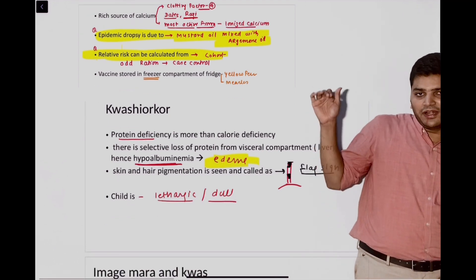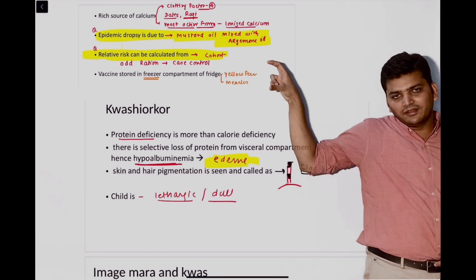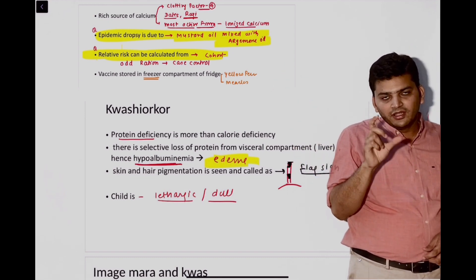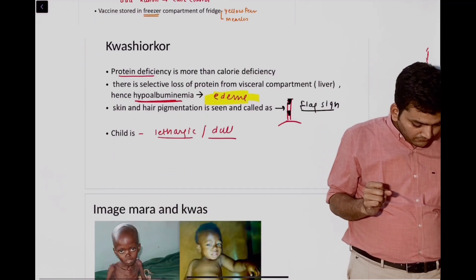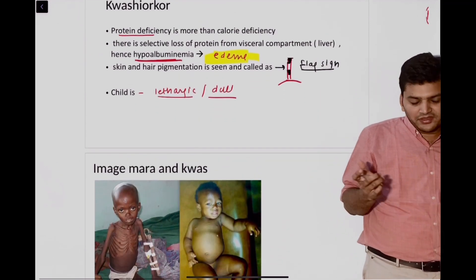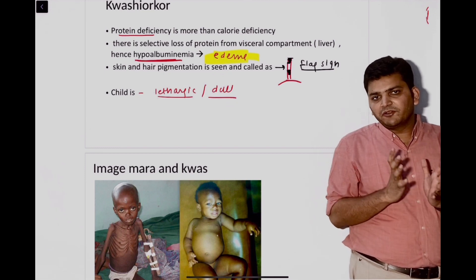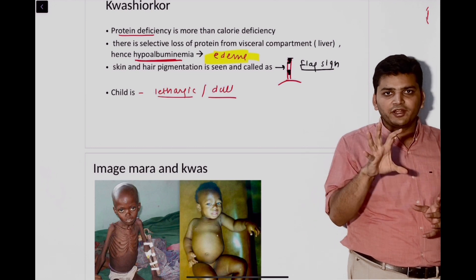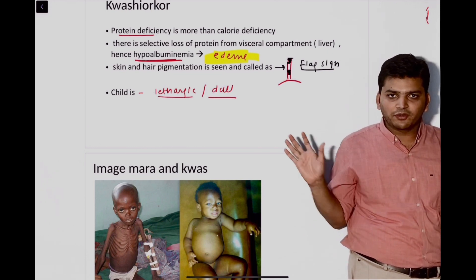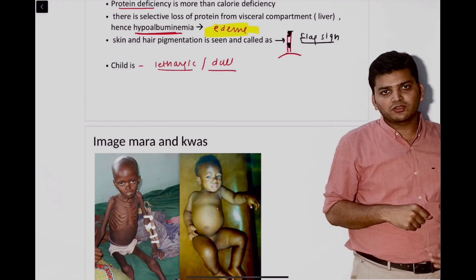Just below that, both consecutive questions were asked in your exam. Relative risk is calculated in the cohort study — that was an easy, straightforward question. Then there was a question from protein energy malnutrition — the difference between marasmus and kwashiorkor. In kwashiorkor the patient will have edema; in marasmus there will be no edema. So if the word edema was there, the answer was kwashiorkor.